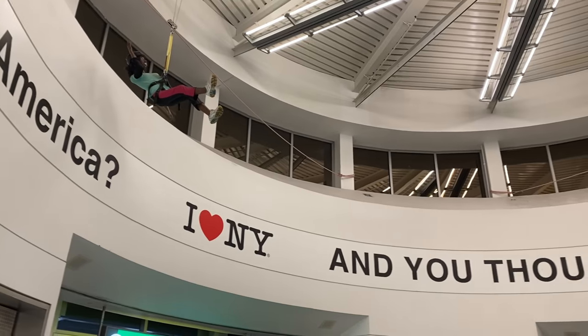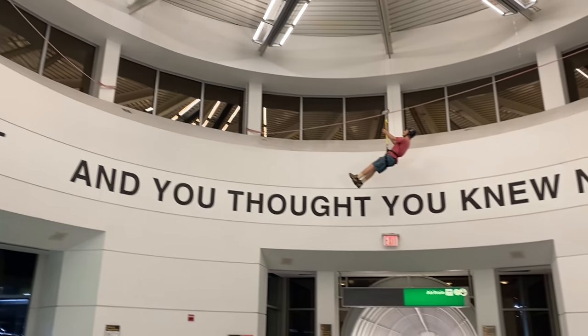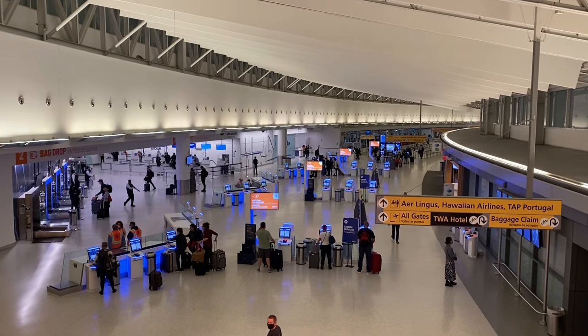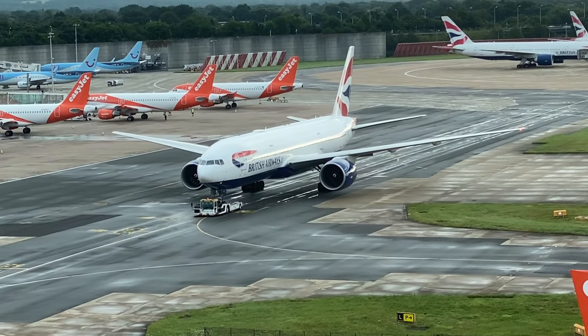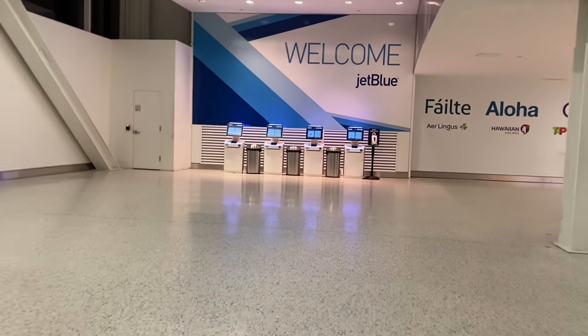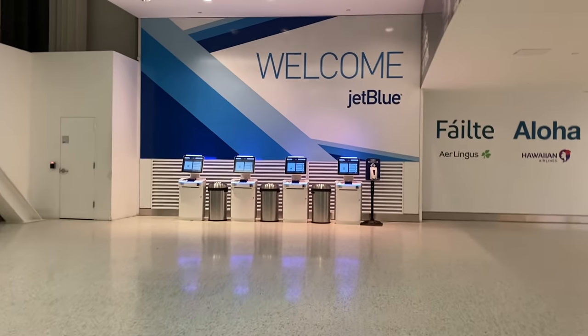If you ever want to fly between JFK and London, you'll have a ton of choices, and that's because this is the most profitable flight route in the world. I fly this route all the time and I've tried out quite a few of the options out there, so that's why I was really excited to learn that a newcomer had joined the transatlantic market: JetBlue.